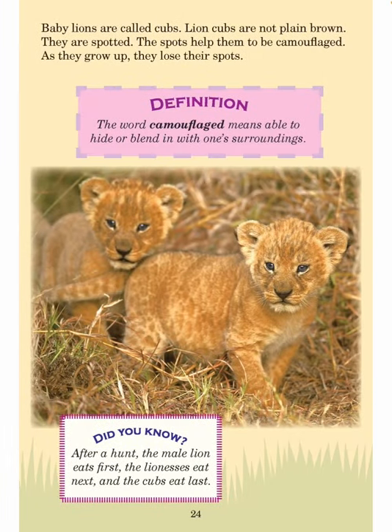Baby lions are called cubs. Lion cubs are not plain brown — they are spotted, and the spots help them to be camouflaged. As they grow up, they lose their spots. The word camouflage means able to hide or blend in with one's surroundings. After a hunt, the male lion eats first, the lionesses eat next, and the cubs eat last.